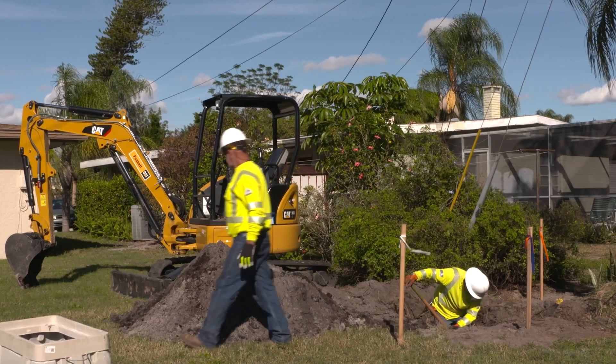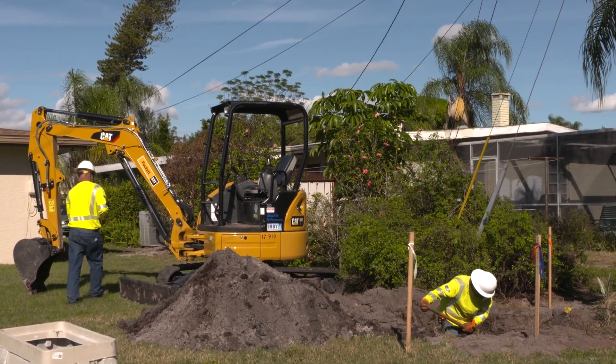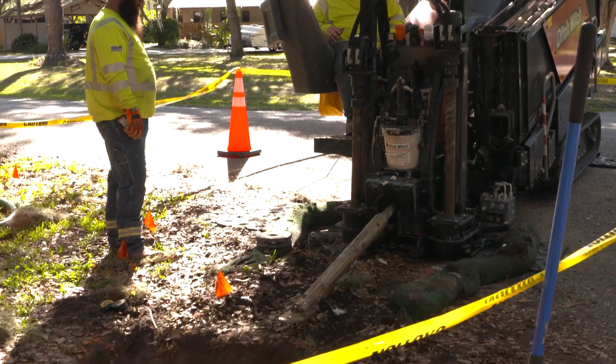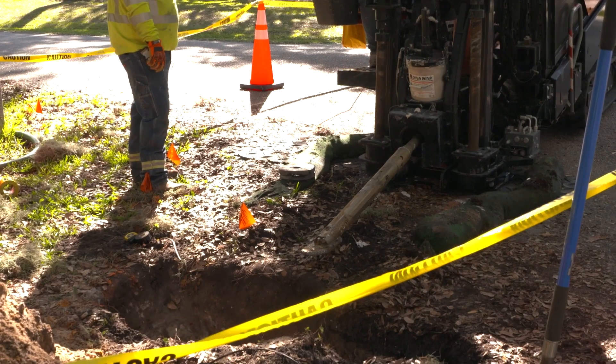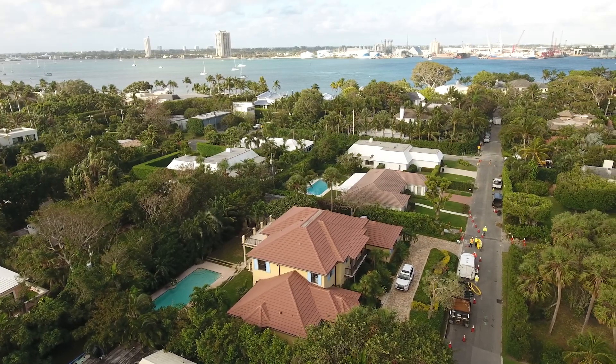It's very neat to see the progression of it from start to finish. The guys out in construction are well-equipped to do what they need to do and very, very helpful on the design side. A lot of utility companies are currently going from overhead to underground, so there is a lot of future growth in this type of work.